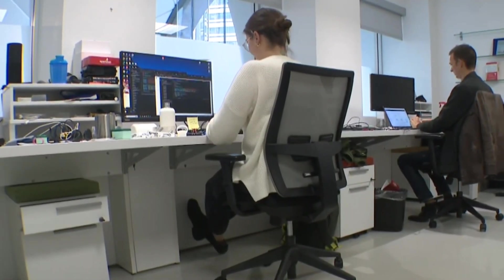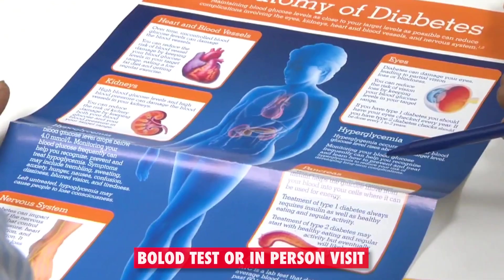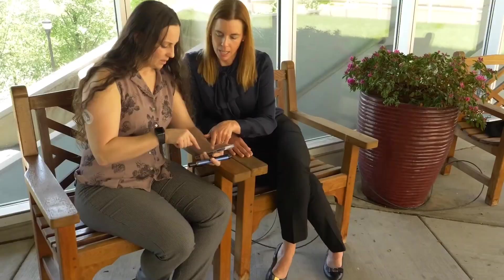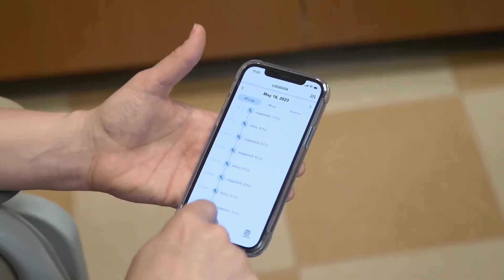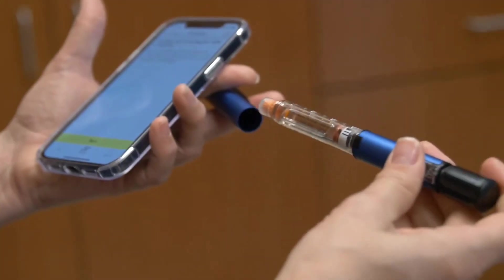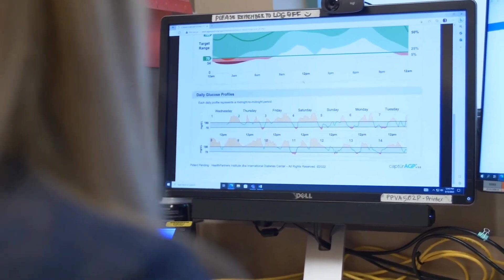This feature is a breakthrough for diabetes screening, as it provides a simple, fast, and low-cost method that does not require blood tests or in-person visits. It can help people at risk of or showing symptoms of diabetes to get diagnosed earlier and receive appropriate treatment, while also reducing the burden on the healthcare system and improving quality of life for people with diabetes.